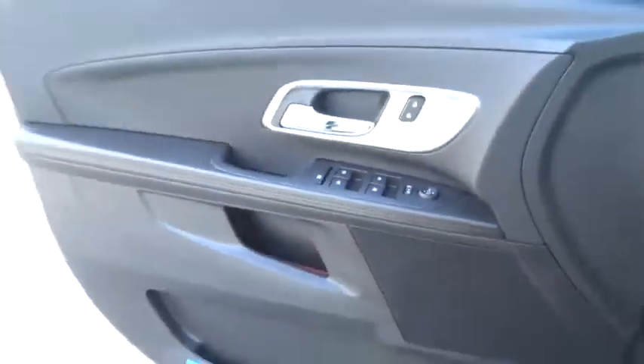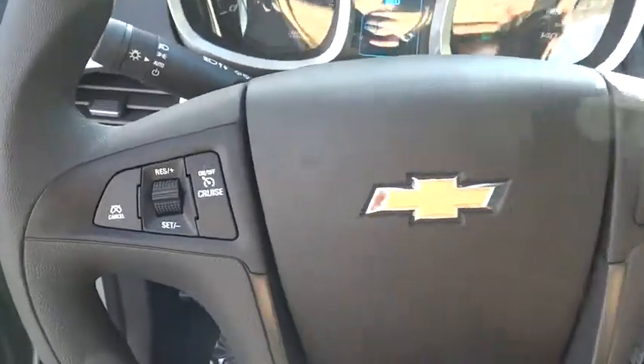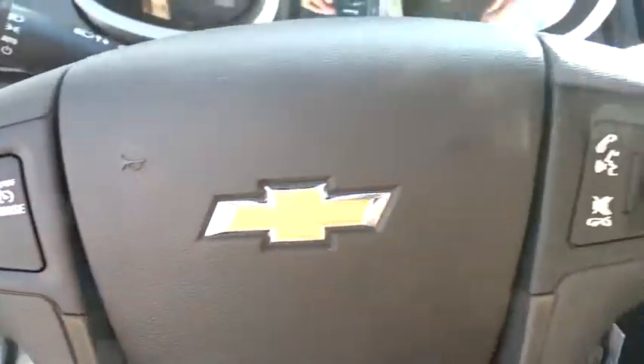Stability control. Traction control. Backup camera. Steering wheel audio controls. Remote engine start. Keyless entry. Power liftgate. Anti-lock braking system.